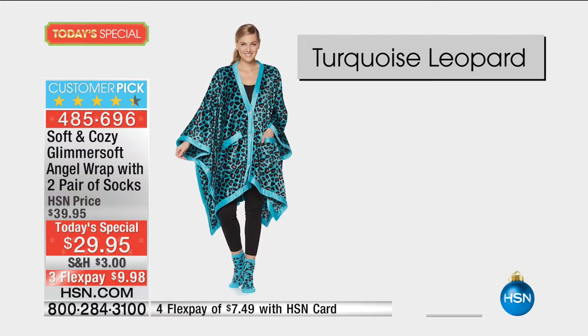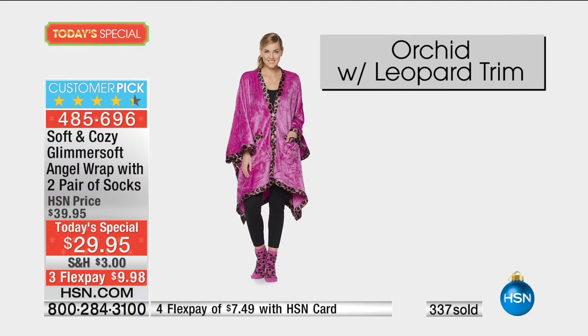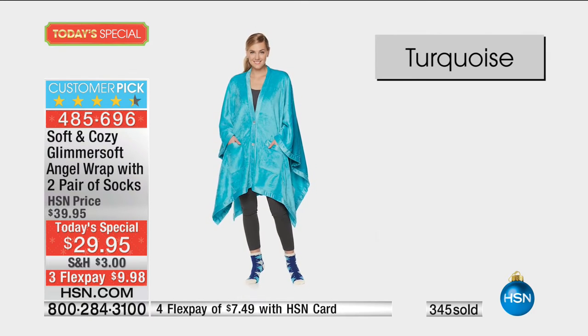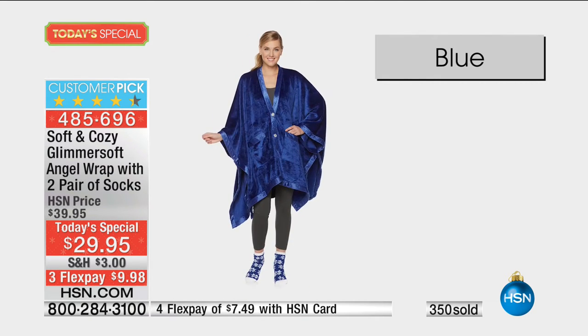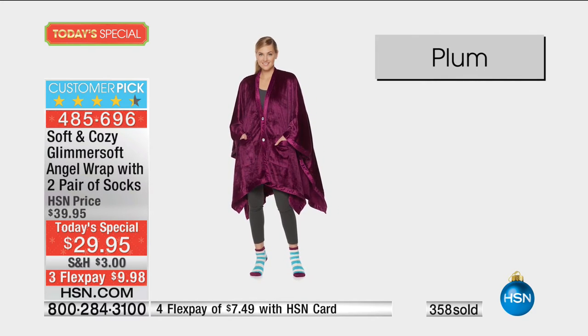Think aunts, think moms, think grandmas, think teachers, think best friends, think babysitters, think sisters, think cousins — think people you just want to know are going to be comfortable and will ooh and ah when they enjoy the gift you gave.